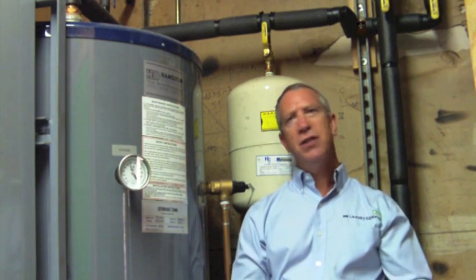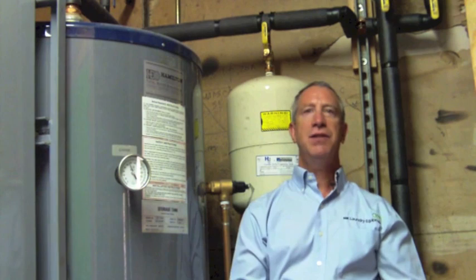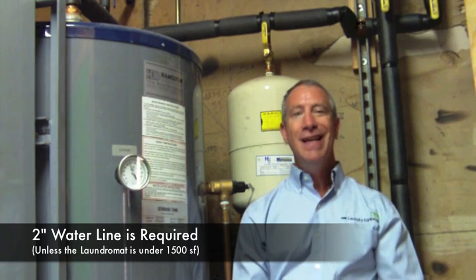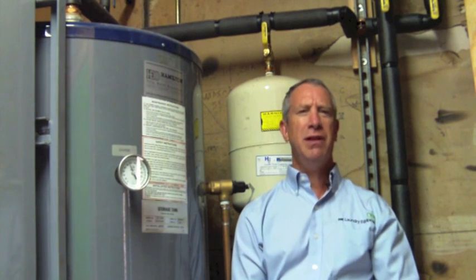Water. Undersized laundromat water lines are probably the most common hidden cost in setting up a new laundromat. A majority of all new laundromats do not have sufficient water supply to power the store. Expensive excavation and plumbing is required to deliver the proper amount of water. Your typical laundromat would require a 2-inch water main to supply the store. If the store is less than 1,500 square feet, an inch and a half water line would be sufficient. Consult your local laundry equipment distributor, who is really the expert in this matter.